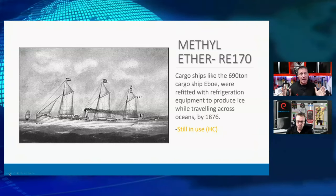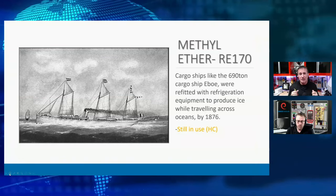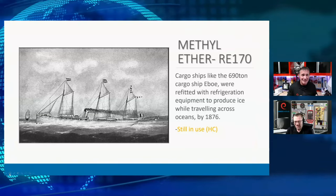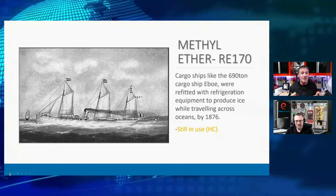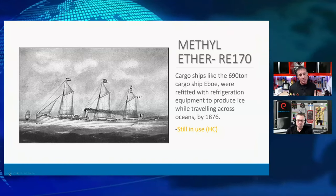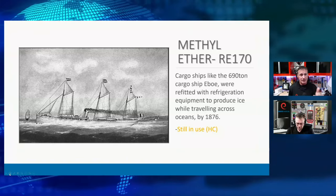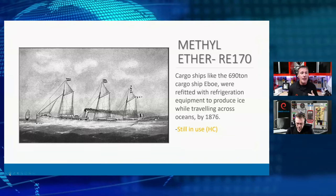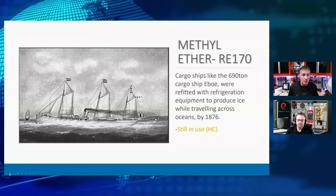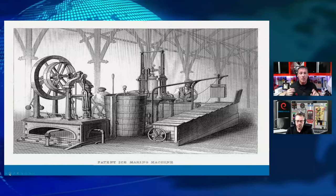In 1876, we took a 690-ton cargo ship called the Ebo, converted it to one of these mechanical refrigeration systems with methyl ether — a very flammable refrigerant. In today's classifications, that would be considered an A3 refrigerant, a hydrocarbon — highly flammable. When people talk about hydrocarbons as something new — not at all. Hydrocarbons have been around since the very beginning. Methyl ether is still used in lab and industrial applications today. So methyl ether was our first commercially used refrigerant to produce ice.